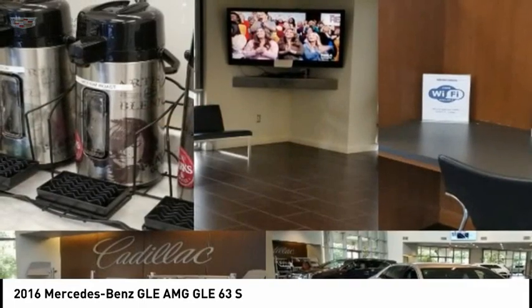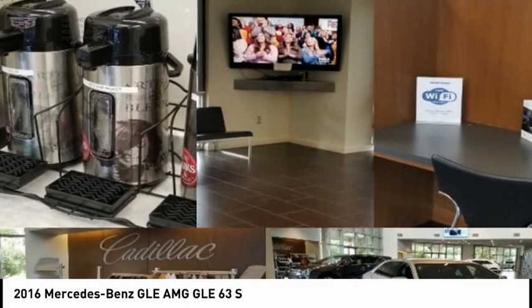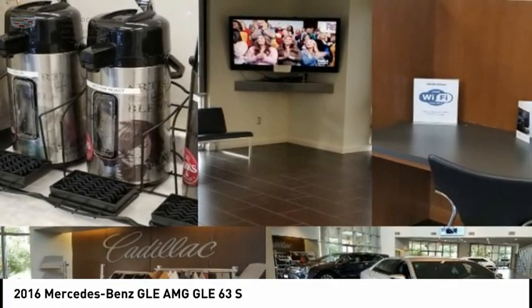Front suspension type: double wishbones and strut. This beauty is sure to make you the talk of the neighborhood, so call or drop in for a test drive today.